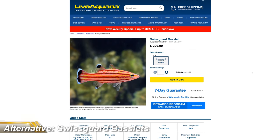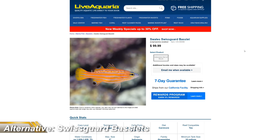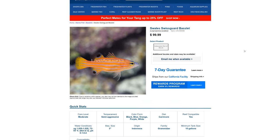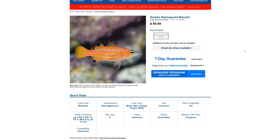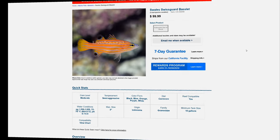Nothing else, that is, except for the Swiss Guard Basslet and the Swales Swiss Guard Basslet. The Swiss Guard will set you back north of £200, but the Swales should be attainable for under a hundred, and sure they're not as colourful or bright as the Candy Basslet, but they retain the same patterns and body shape — and I can totally get on board with having one of these in my tank and £1,900 in my bank.